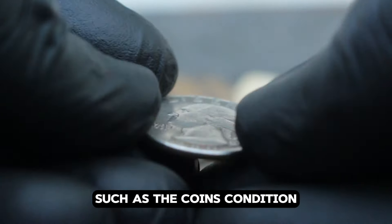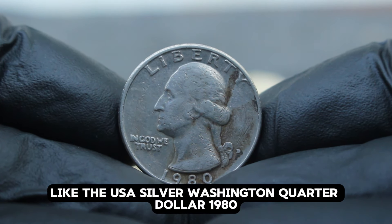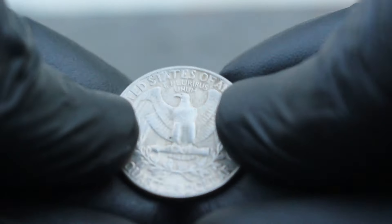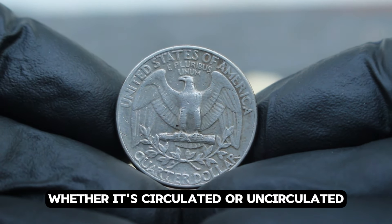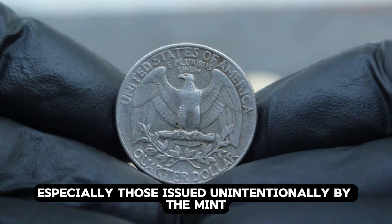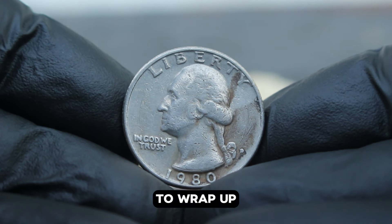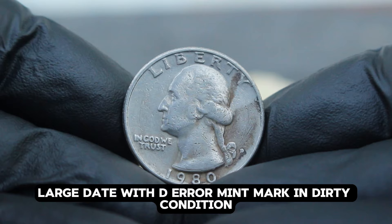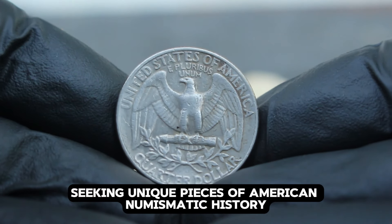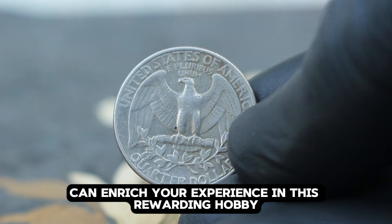The value fluctuates based on factors such as the coin's condition, rarity, and demand among collectors. When determining the value of a coin like the 1980 silver Washington quarter dollar with D error mint mark, collectors consider its overall condition, any unique errors or varieties, and the historical significance attached to it. Coins with errors, especially those issued unintentionally by the mint, often fetch higher prices due to their scarcity and appeal. This coin remains a prized possession for collectors seeking unique pieces of American numismatic history.